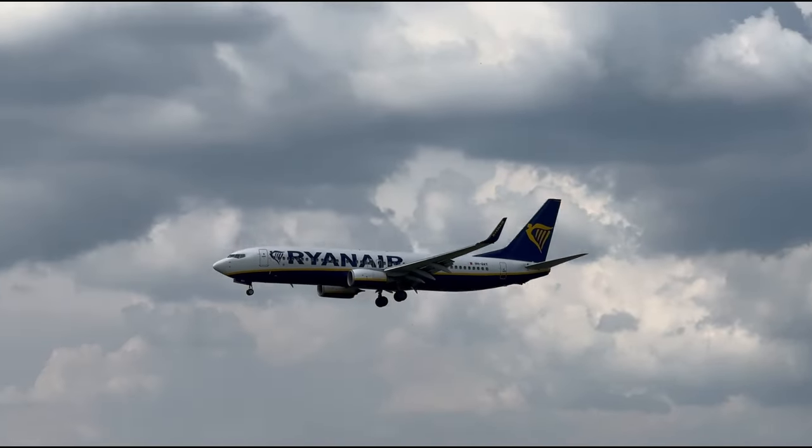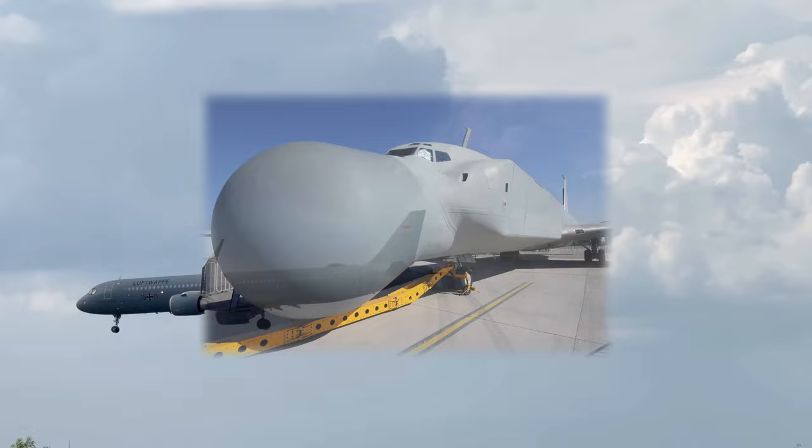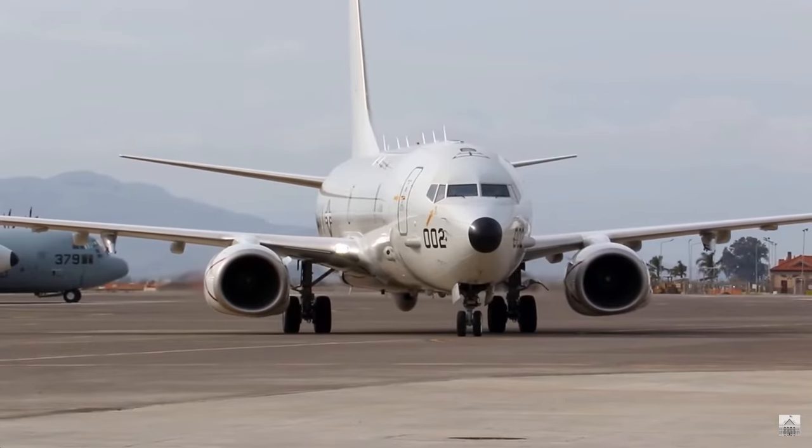Today we'll dive into the world of military aviation innovations, exploring why these modifications exist and why some of them appear so peculiar. Welcome to Flight in Finland — let's take an in-depth journey into the world of air forces and their unique aircraft.